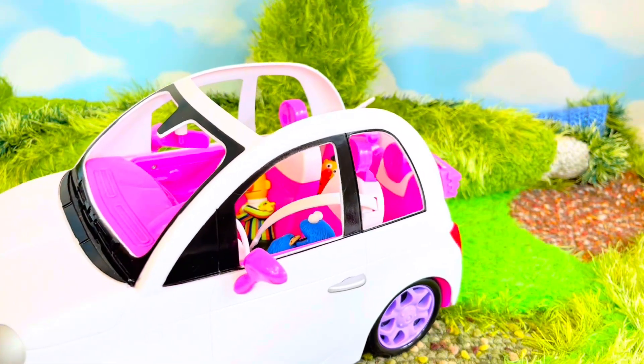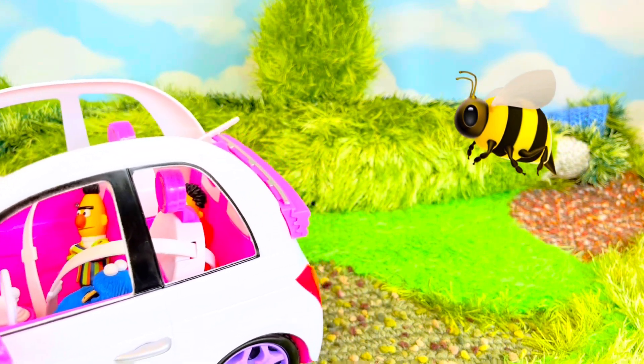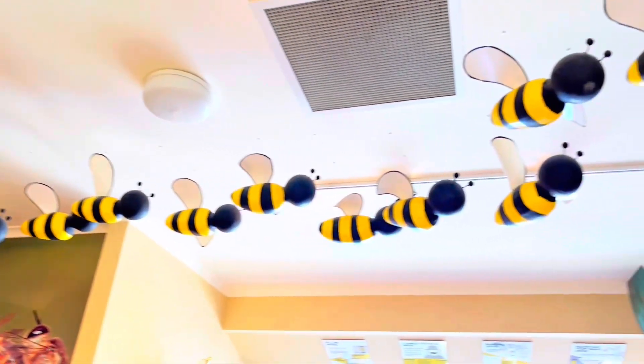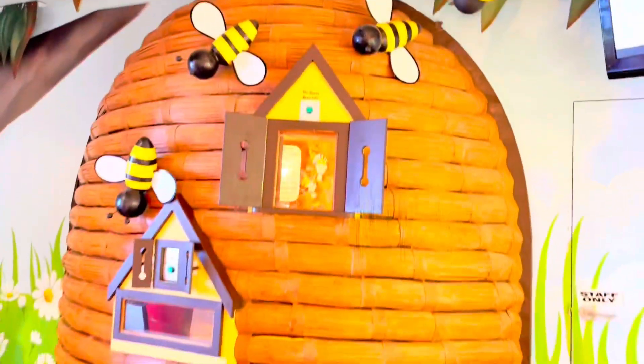They're headed to the bee farm today. Bees are very important for our earth — they pollinate the flowers so our food grows. Look at all of the bees! Let's follow them and see where they're going. They're going to their hive, of course.